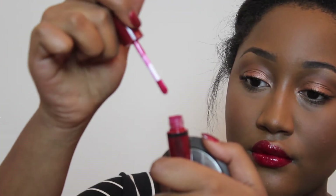For lips, I'm grabbing the NYX Butter Gloss in the shade Red Velvet, and that is the end of this tutorial.